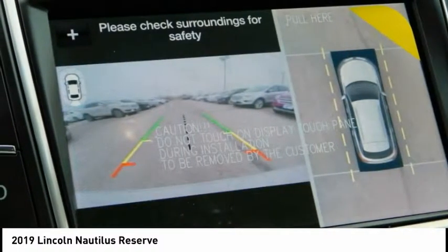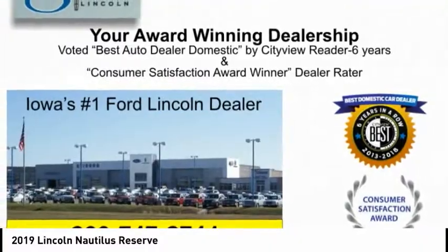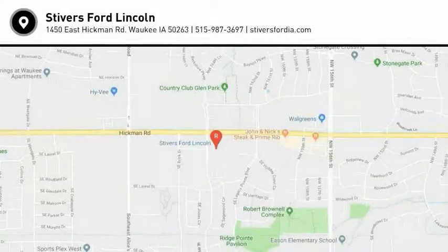If affordable style and reliability are what you're looking for, this vehicle couldn't be more perfect. Drive it today. I'll see you next time.